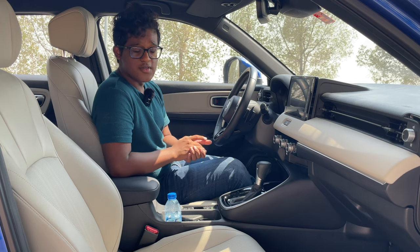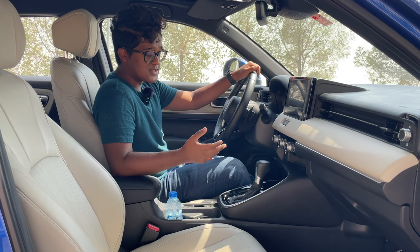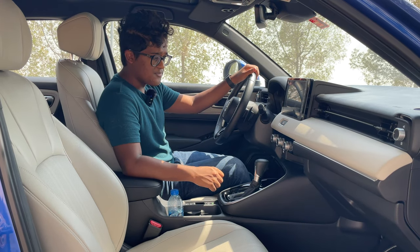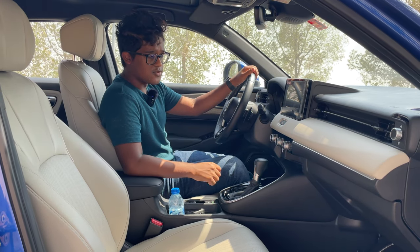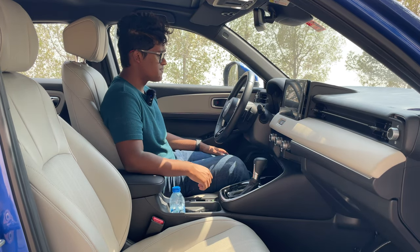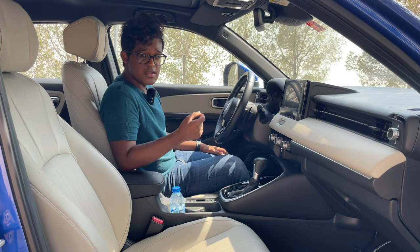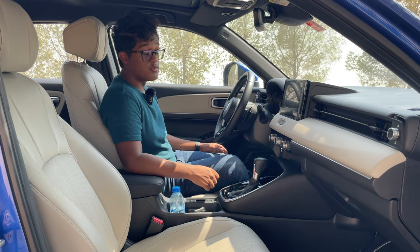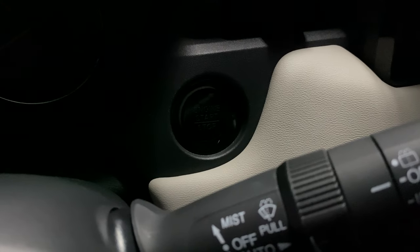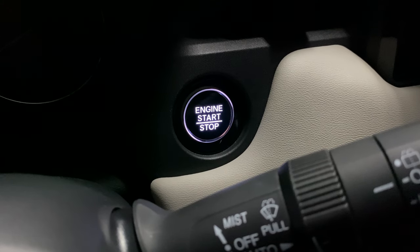Coming to the interiors of the Honda HR-V, we get a very clean and minimalistic interior. All the buttons and knobs are right within finger's reach. Classic Honda interiors — very well laid out and easy to use. An interesting detail: when you put your foot on the brake to start the vehicle, the engine start-stop button illuminates showing you where it is — a nice touch.